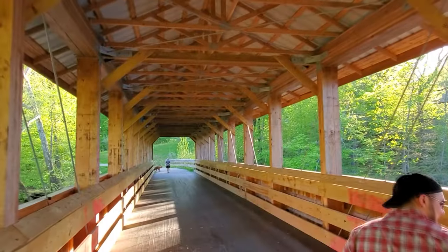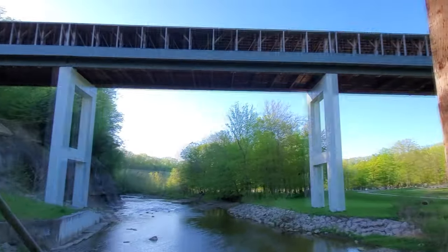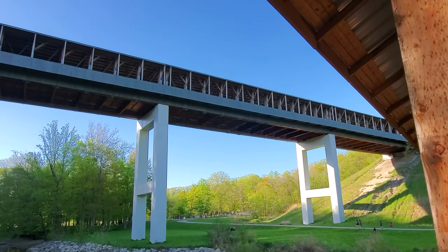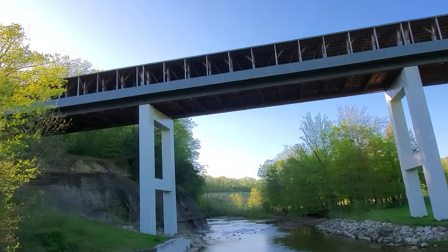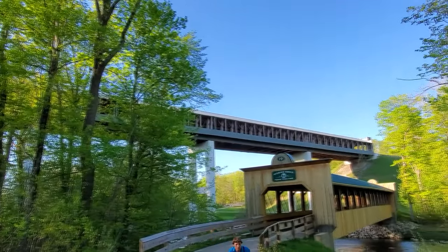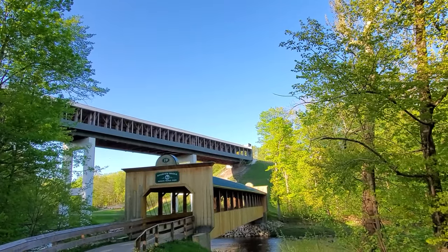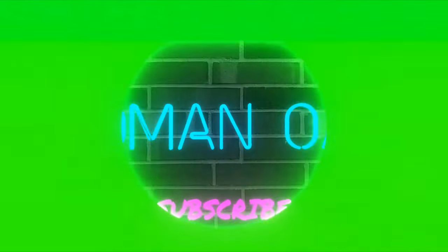All right, ladies and gentlemen, that's going to be it for this trip. Make sure you guys hit that subscribe button. If you like this video, make sure you hit the thumbs up. I also have some other channels — Roman Oak Outdoors and the Roman Oak channel. Both of them have great content. I hope you guys stick around and subscribe because we have a whole lot more trips coming up this year. All right, ladies and gentlemen, you have a good night. Bye.